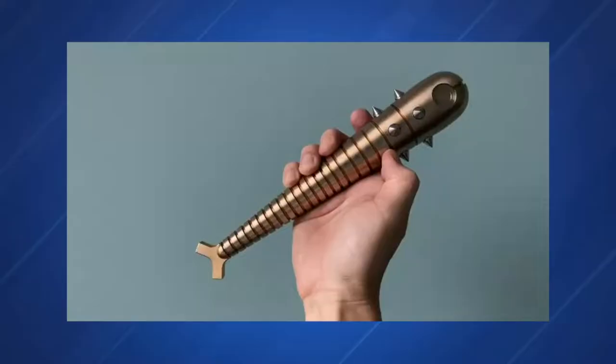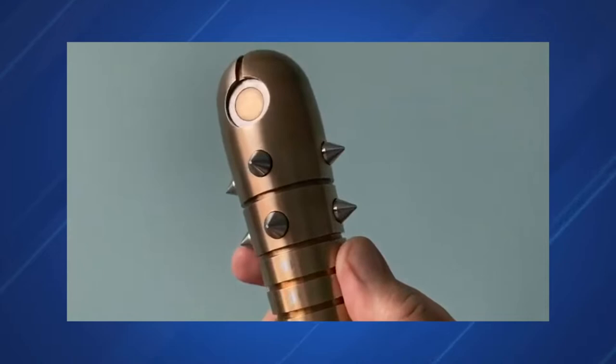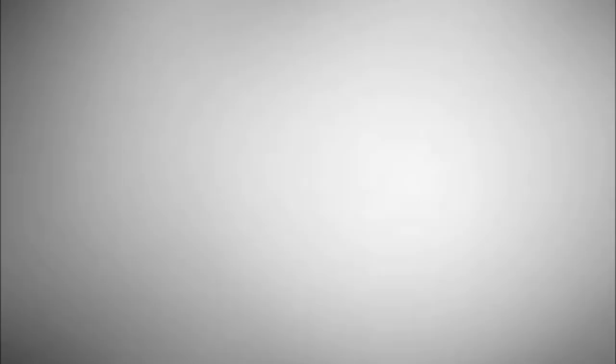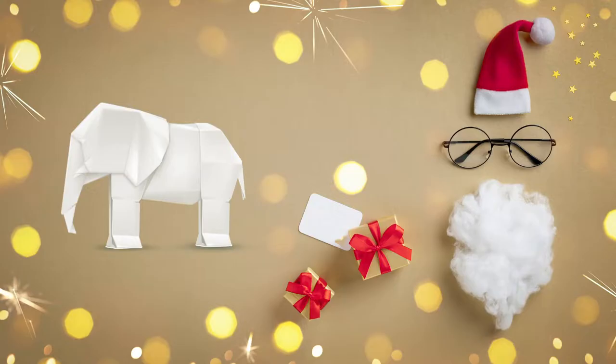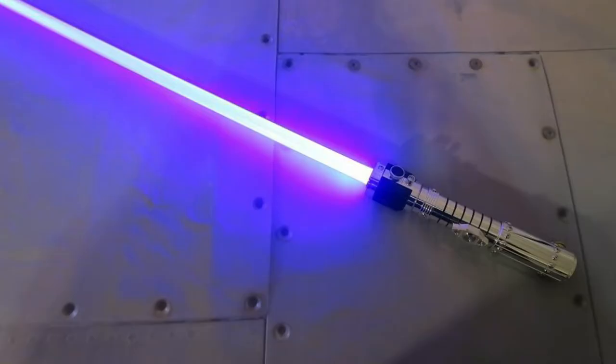Number 6: the F**H Brass. Each piece weighs 1 kilogram and is 25.5 centimeters in length. The body is machined from solid brass; the inlays, hidden spikes, and small spikes on the body are all stainless steel. It comes with a black walnut wood display stand. It is a custom piece that will adorn your coffee table and nightstand, and can make your next white elephant gift exchange fascinating. It costs between $1,200 and $1,250.